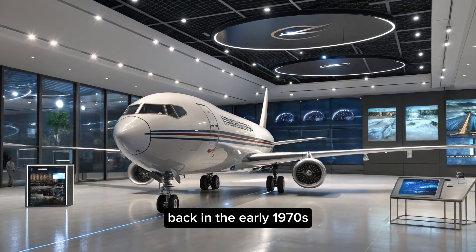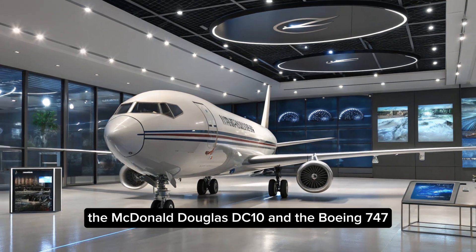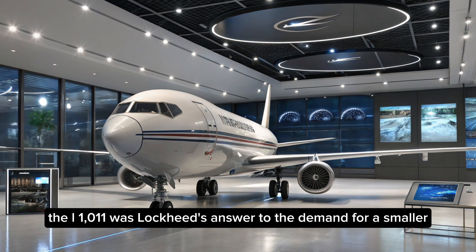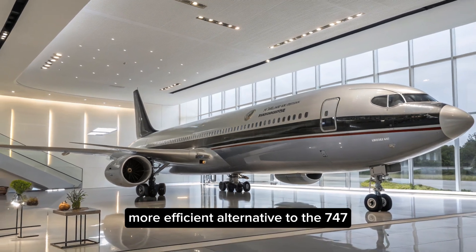Back in the early 1970s, Lockheed entered the wide-body race against two industry giants: the McDonnell Douglas DC-10 and the Boeing 747. The L-1011 was Lockheed's answer to the demand for a smaller, more efficient alternative to the 747.